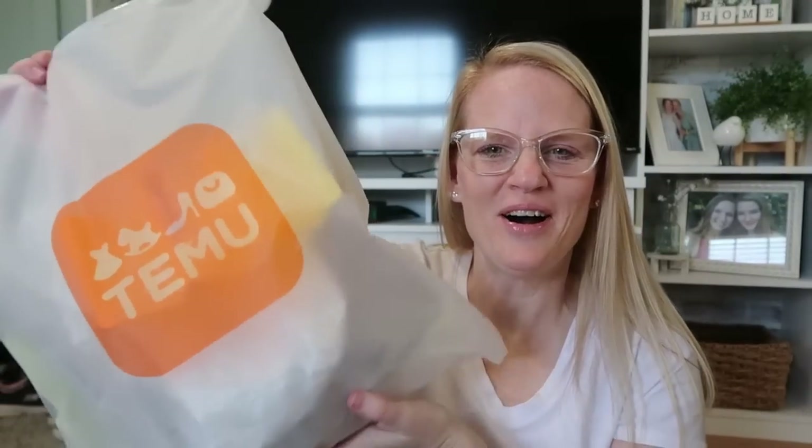Hey, my friends, welcome back to another video — another Temu haul I've got to share with you today! If you missed my first Temu haul, I will link it down below. You don't want to miss that one because I did share a bunch of really great products that I got from Temu, and today I have a whole new haul for you.